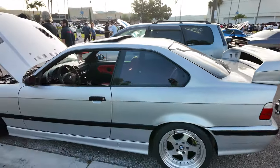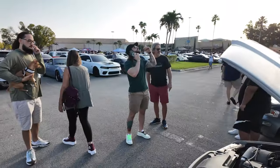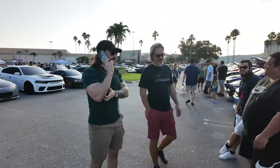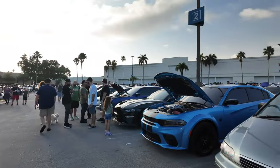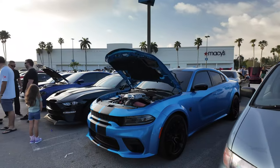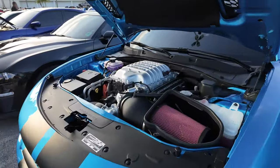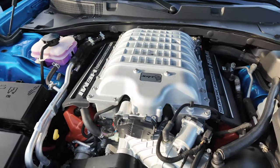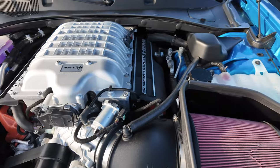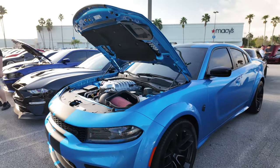There are some other cars that I'll just bypass because they're just not worthy of being shown. This thing looks nice — super clean, obviously a new car but very well taken care of, and the stance looks really nice.